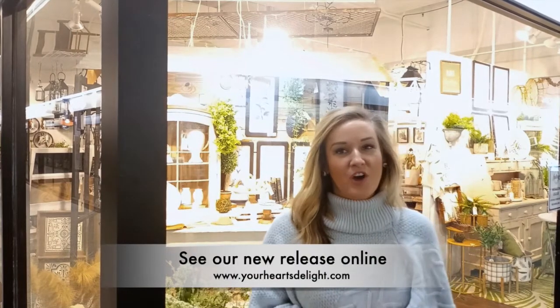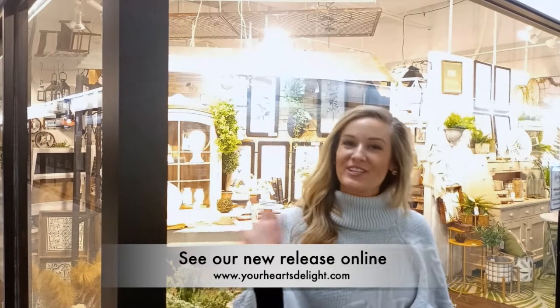Thank you for stopping by to see us here in Atlanta. Be sure to check out these collections, and more of our new releases for winter, fall, and every day on our website. We'll see you soon!